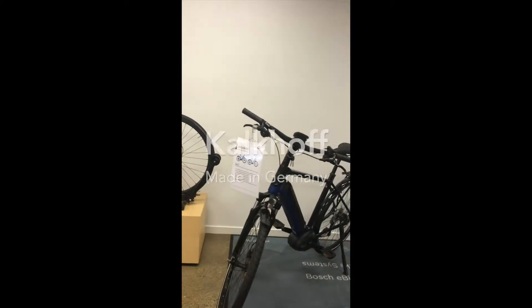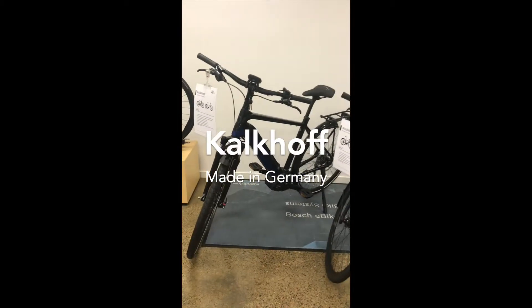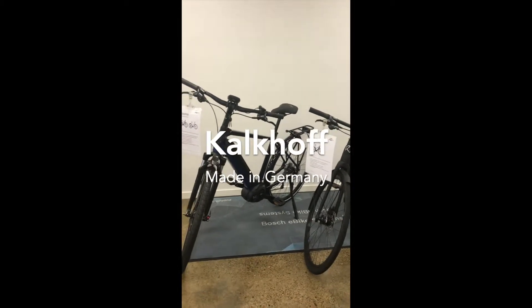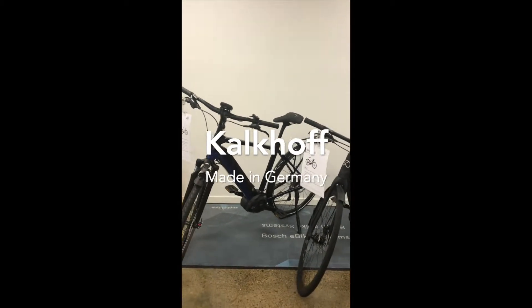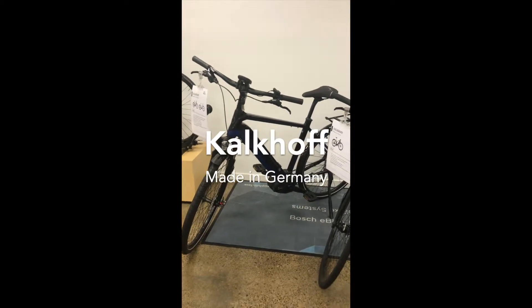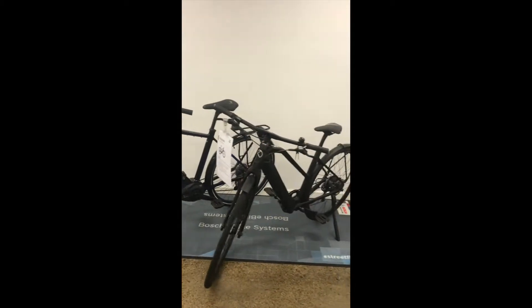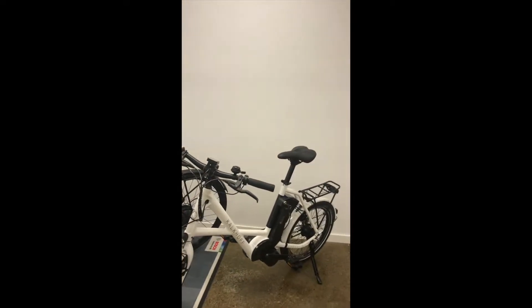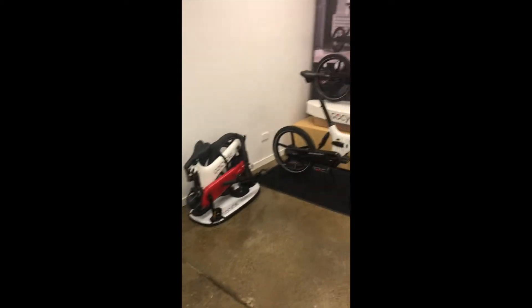We'd like to say welcome to Kalkhoff — a long-standing brand of ours with a hundred years of heritage. It's incredible. Look at some of these amazing bikes — we've got very slim and streamlined commuters, the Berlin, and then the little Kalkhoff Cyhill there.